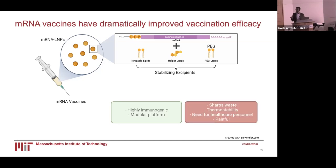However, there are still many issues with this platform: the generation of biohazardous sharp waste, the thermostability of the vaccine itself — mRNA needs to be kept extremely cold — the need for healthcare personnel to actually administer the vaccines, and also the pain associated with vaccination, which can be a deterrent for people to choose to get vaccinated.